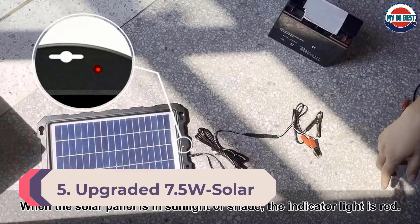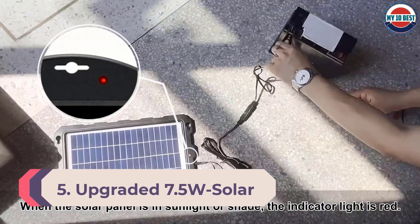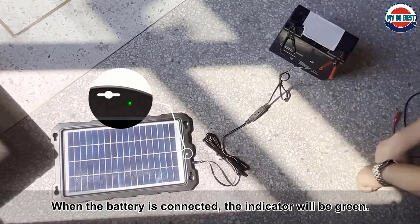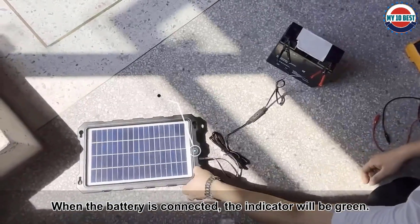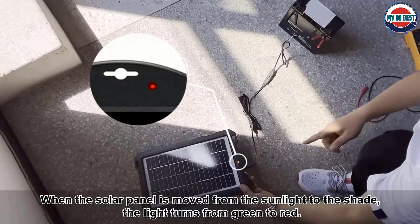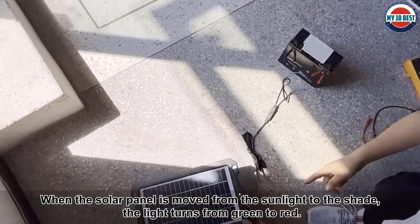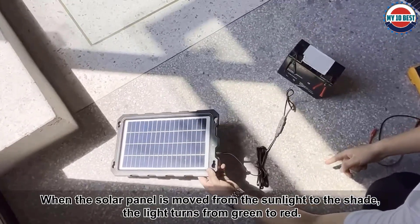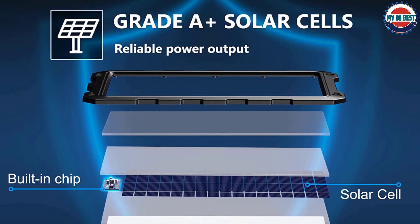Number 5: Upgraded 7.5W Solar Battery Trickle Charger by Powoxi. If you wish to use your 12 volt solar battery charger outdoors and in rugged environments, Powoxi can be a great option since it offers some of the best-built chargers available. Powoxi's 12 volt solar battery charger is a great choice if you want a sturdy and well-built option for outdoor usage.